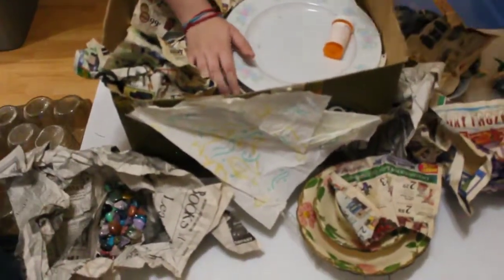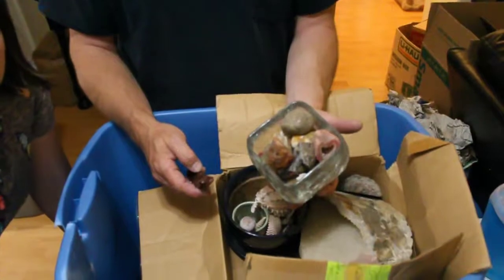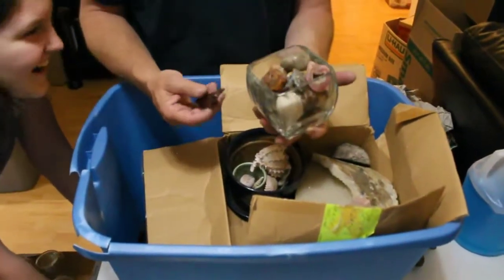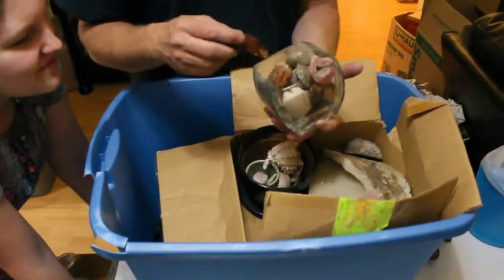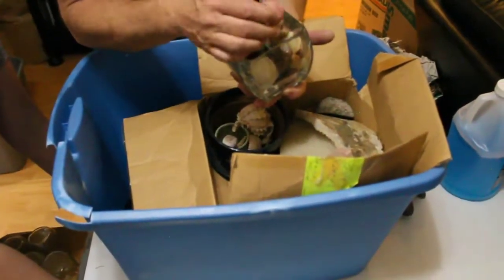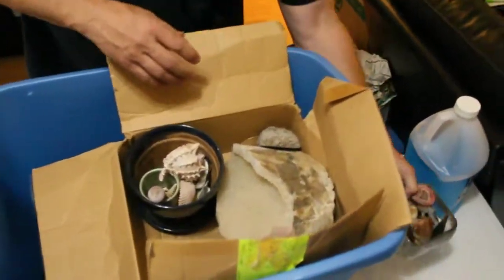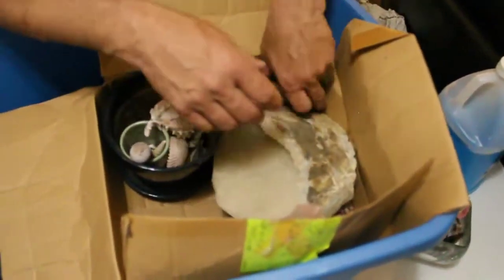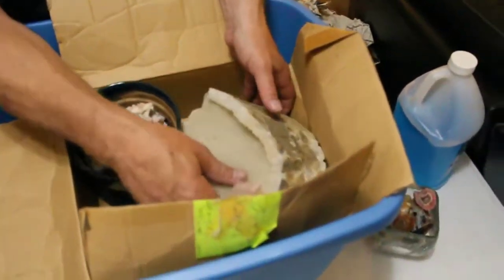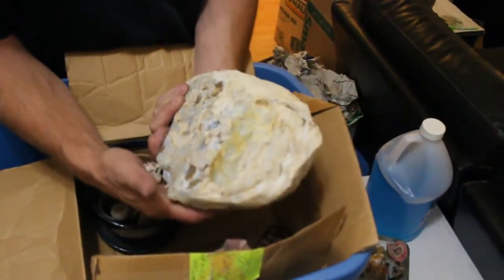We'll pack everything back up and see where we are. So we got some obsidian. That's obsidian? Just some more rocks, really cool rocks. Like a pink thunder egg. Another just shard of obsidian. Got a thunder egg there — it's not polished. This is like a big chunk of agate, just agate.